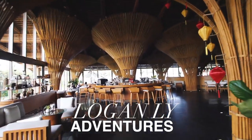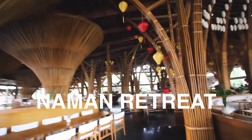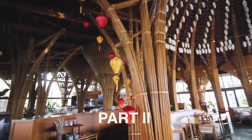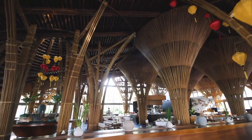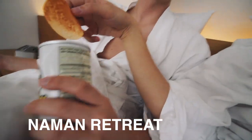Today on Logan Lee Adventures, my boyfriend Yuroon and I are staying in a private pool villa for $660 per night at the luxurious Naman Retreat. In a previous video, we showed you our villa, and now it's all about exploring the grounds — as much as we just want to stay in bed all day and in our private pool.